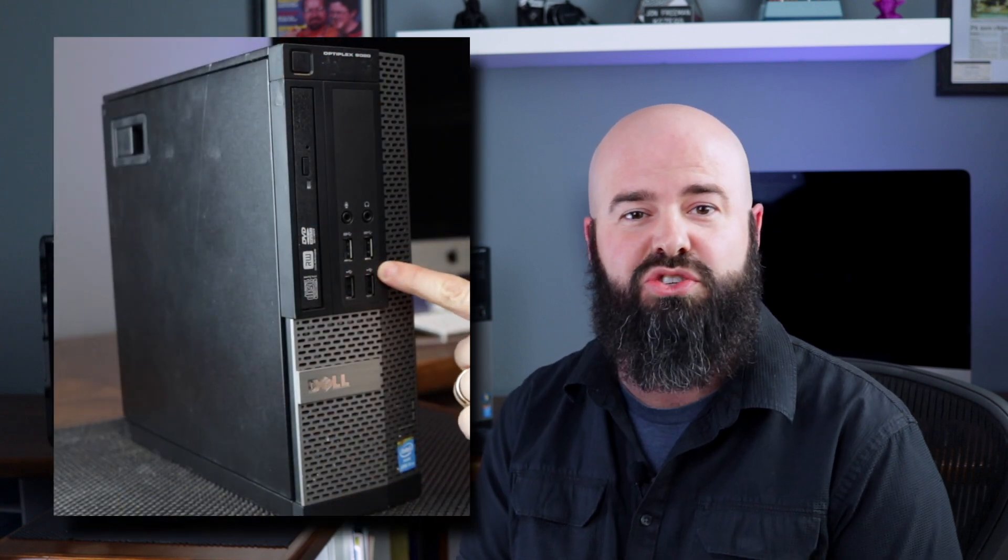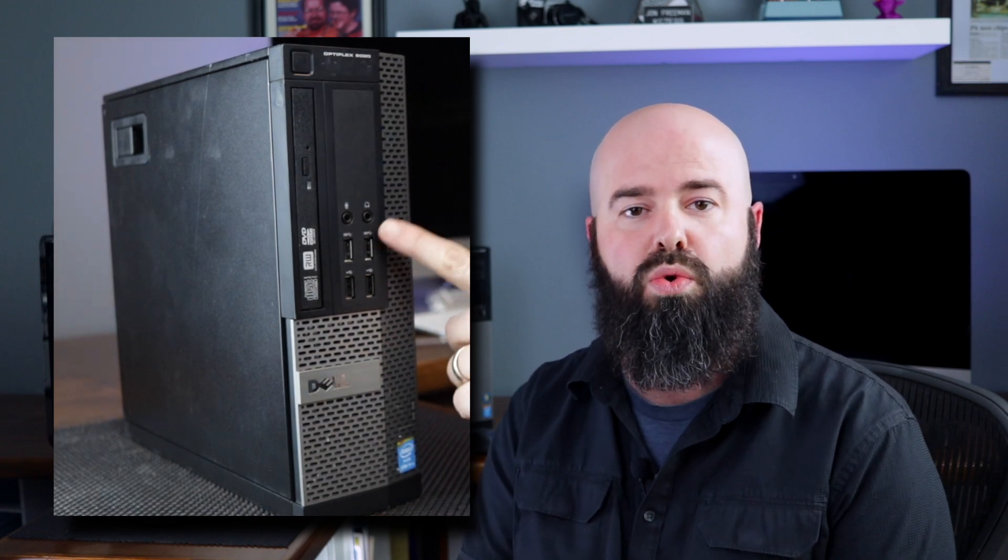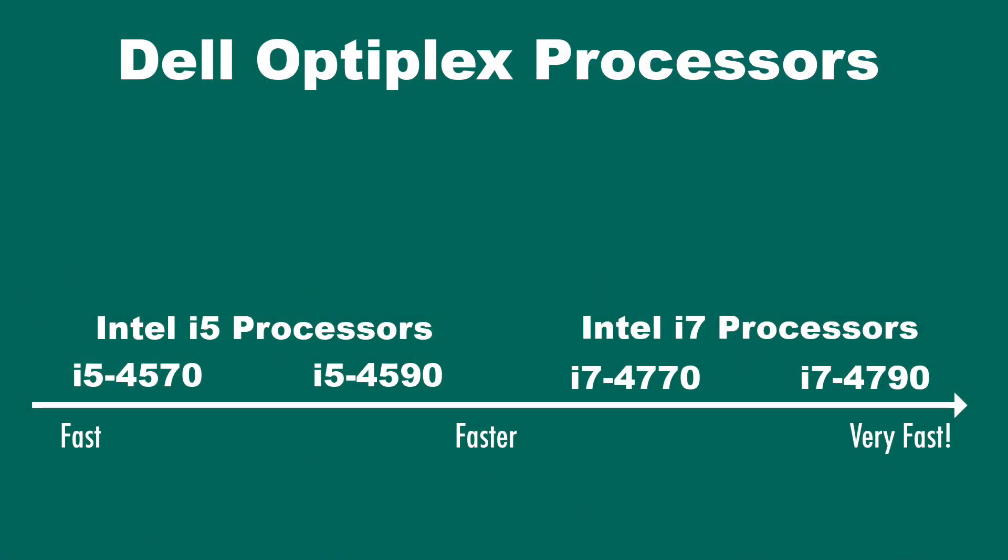The small form factor fits great in businesses — it can fit under a counter, and it can be placed vertically or horizontally like a traditional computer. So how do you choose which Dell 9020 is right for you? If you want performance and high speed, I would recommend going with the i7 processor version, indicated by the i7-4770 or i7-4790 designation. If processing power is not what you're after and you just want reliability and cost savings, go with the i5-4570 or i5-4590 — both are great processors.